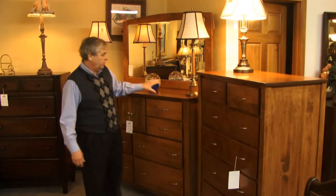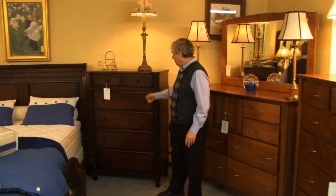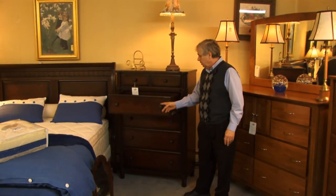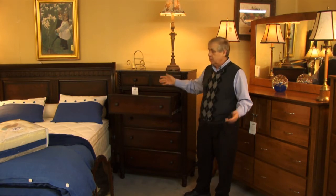One thing nice with this whole collection — whether you go with this collection, this right here, or any of the ones that we have on the floor now — they're all available with different hardware, different wood finishes, different style beds, queen size or king size.